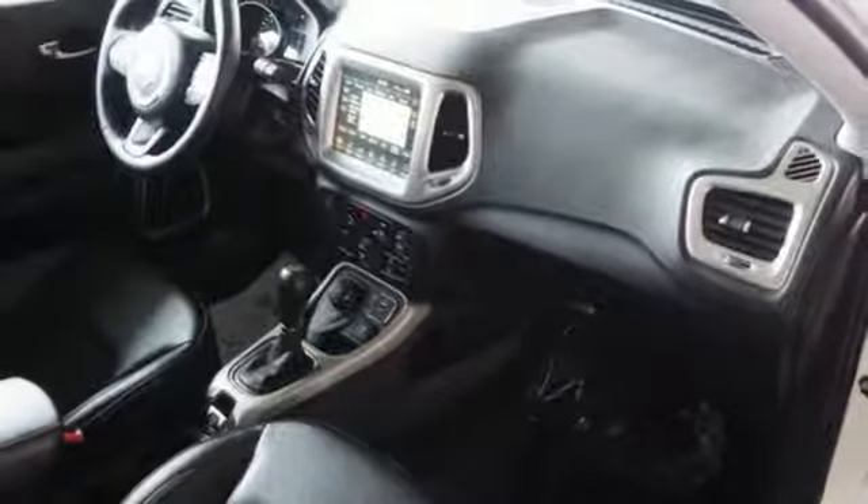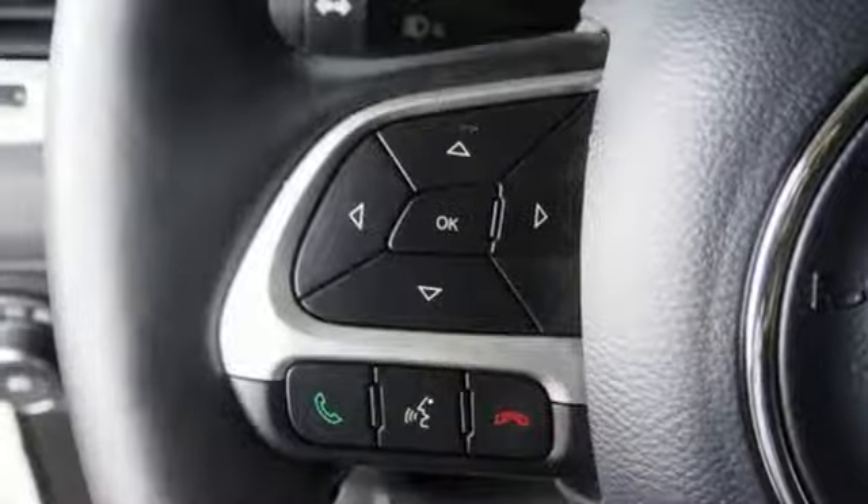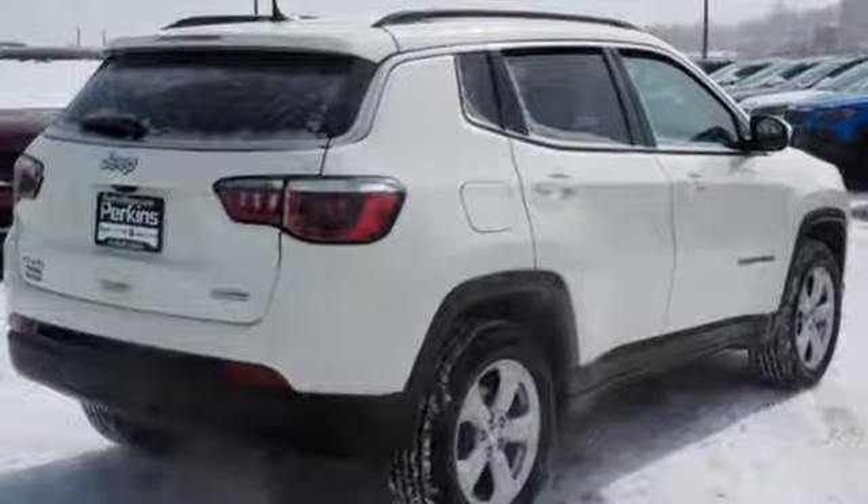Heated steering wheel, inline four cylinder engine, aluminum wheels, electronic shift on the fly, and power heated mirrors.